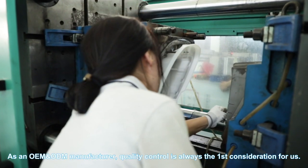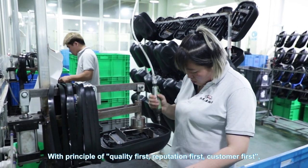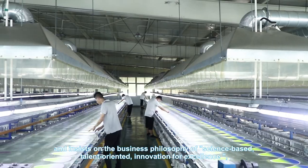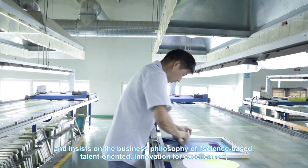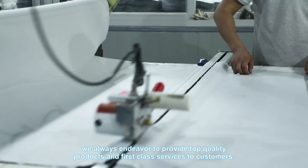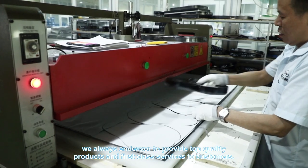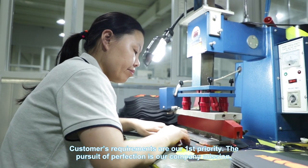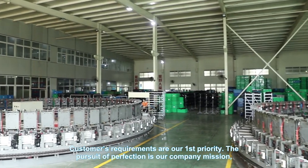With the principle of quality first, reputation first, and customer first, and insisting on the business philosophy of science-based, talent-oriented innovation for excellence, we always endeavor to provide top quality products and first-class service to customers. Customers' requirements are our first priority, and the pursuit of perfection is our company mission.